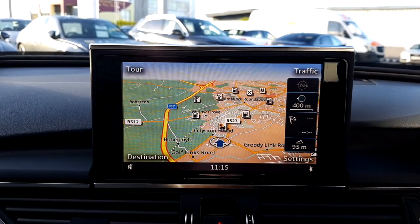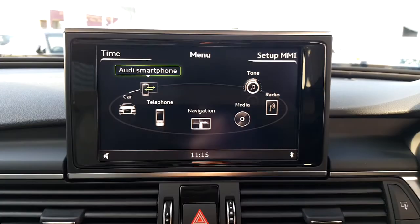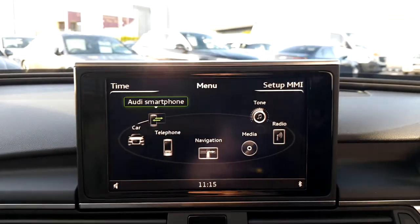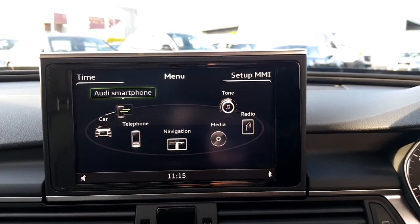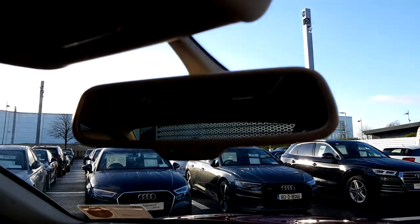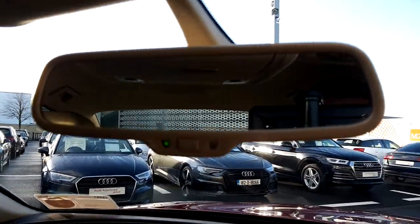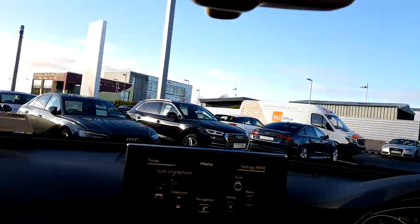Satellite navigation. Audi smartphone interface, which allows you to link the apps from your smartphone onto the centre screen — reads out text messages and allows you to respond through voice command, as well as use satellite navigation and play your Spotify. We also have an automatic dimming rear mirror as well as interior lights.